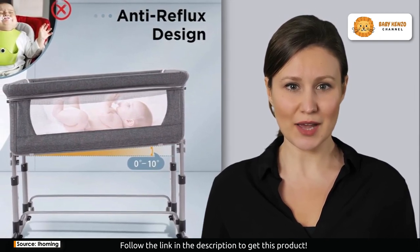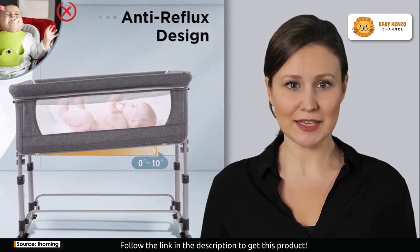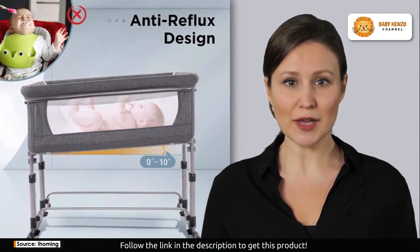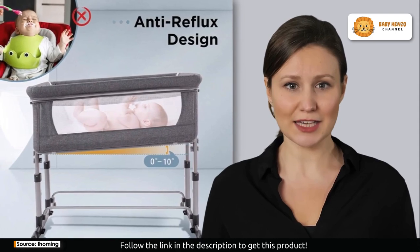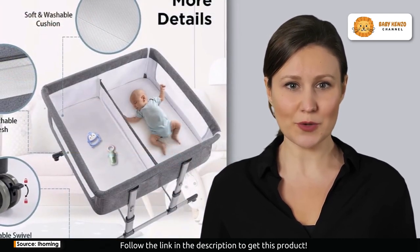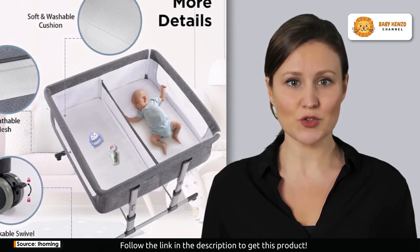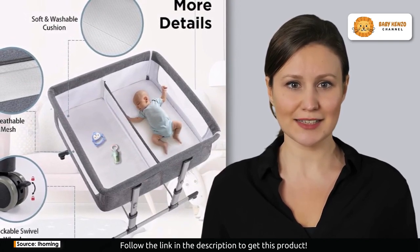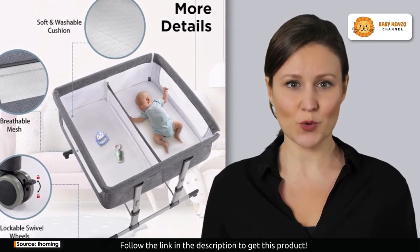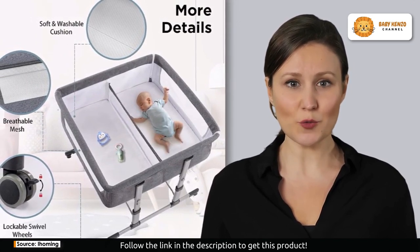Safety is non-negotiable, and the I Homing twin bassinets embody this philosophy. Crafted from premium aircraft-grade aluminum alloy, it's both lightweight and exceptionally sturdy. With a maximum load capacity of 175 pounds, you can rest easy knowing your baby is safe and secure. It's a sanctuary of serenity for you and your baby.